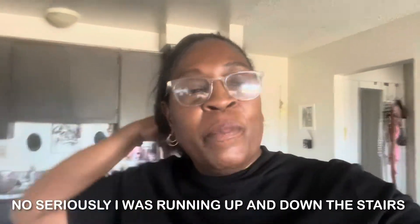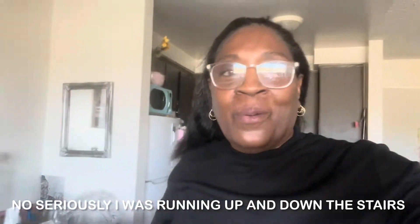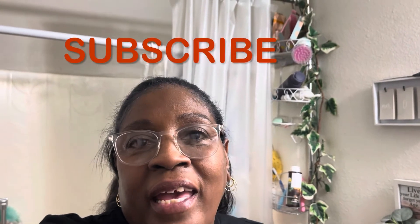Wow, can't believe I'm sweating that much. Anyways, I will see you in the next video. Thank you for watching. If you like the video, please subscribe, thumbs up, and leave a comment — I always ask for the comments. I will see you in the comments. Bye!